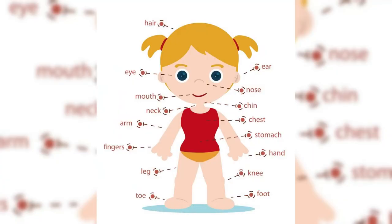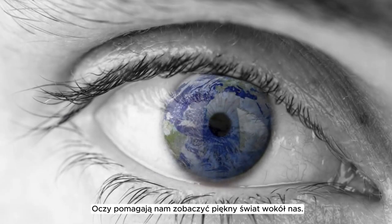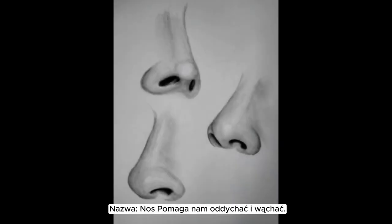Body parts. This is the head — it helps us think. Eyes help us see the beautiful world around us. Name: nose. It helps us breathe and smell.